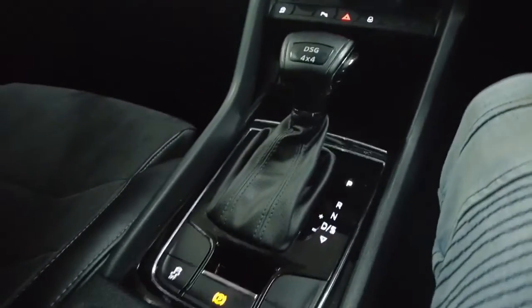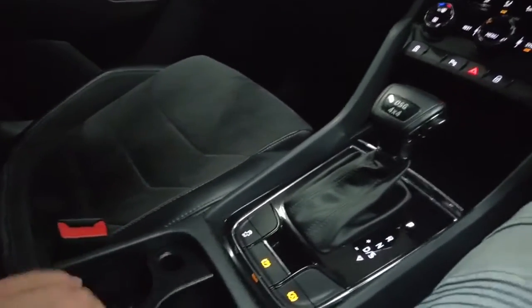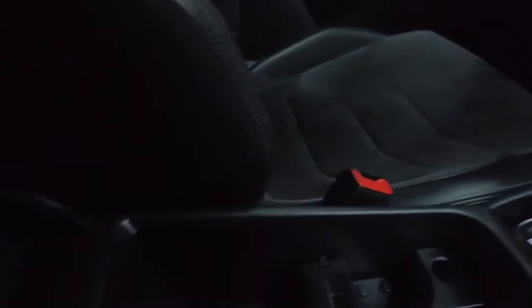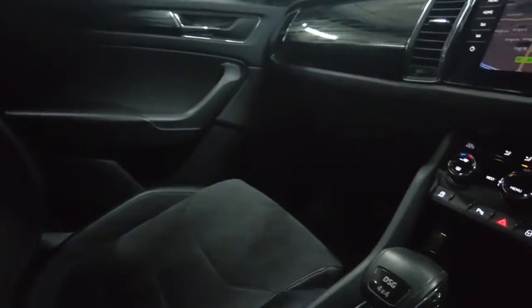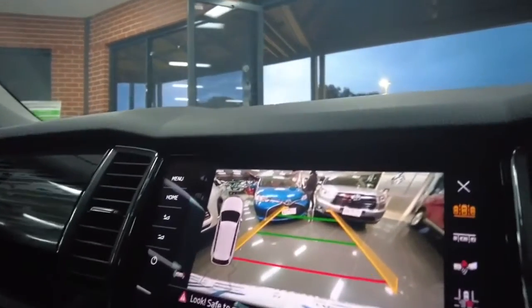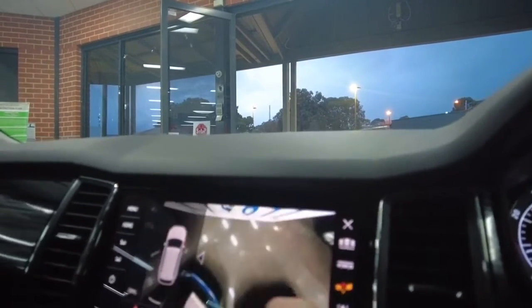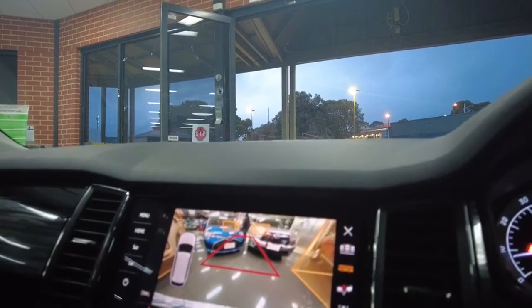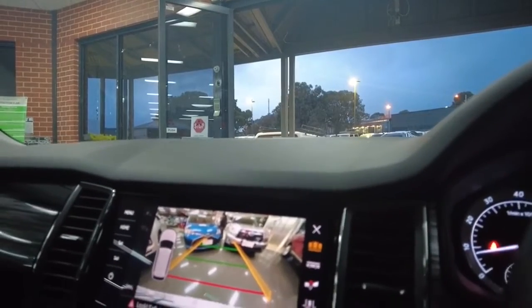We've got sports mode, an electric parking brake along with auto hold in this car. The center compartment is customisable with a good amount of storage that you can move around. Another great feature is that you can customise your reverse camera settings — you can change the colours, the lines, and the angle. Whether you want to see directly down, view a car park, or just go standard reverse, you have full flexibility.